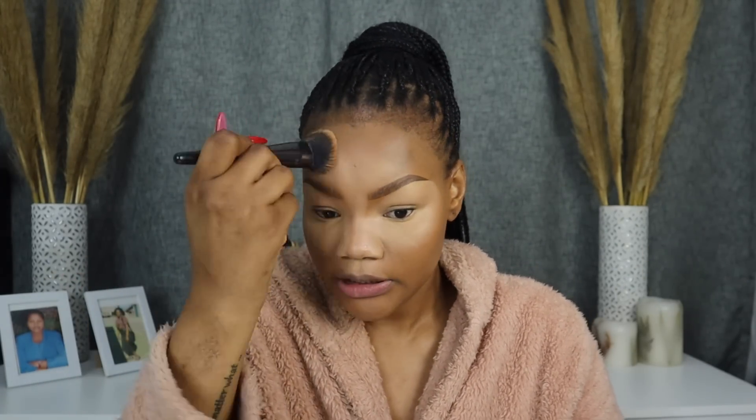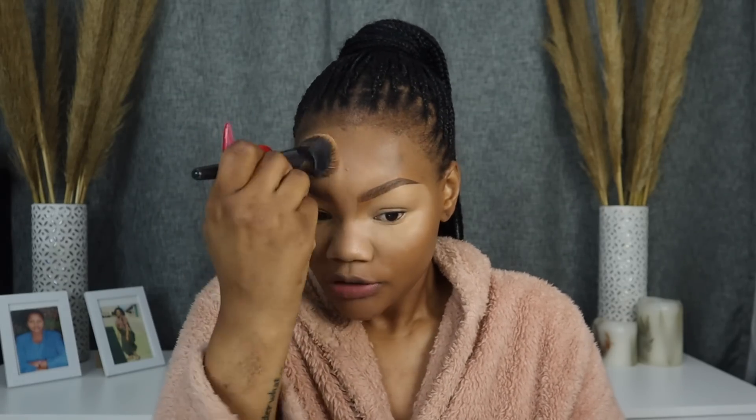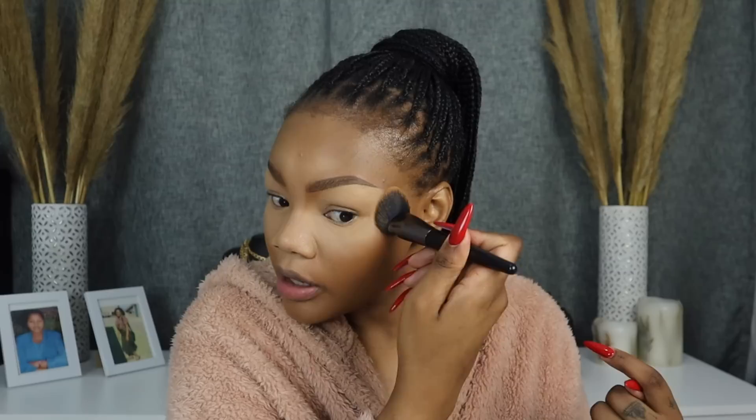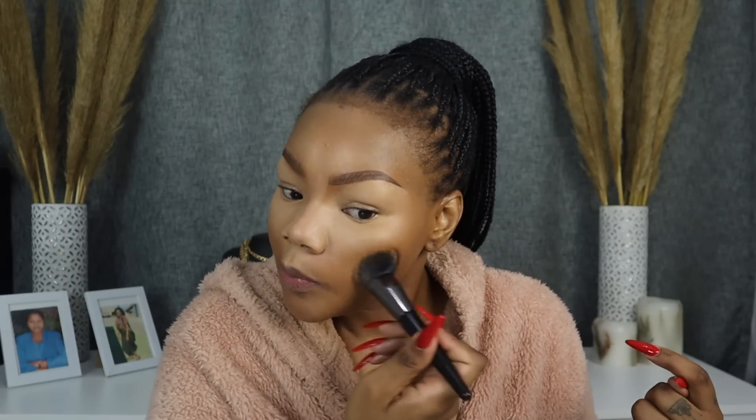Now that the foundation and concealer are blended, can you see that little line there? I don't want that, so I take my foundation brush and dab exactly by the line so that when you put your dark concealer that line won't show. If you feel there's a harsh line, just go in and dab right at that corner, then dab on the side and a bit down there.